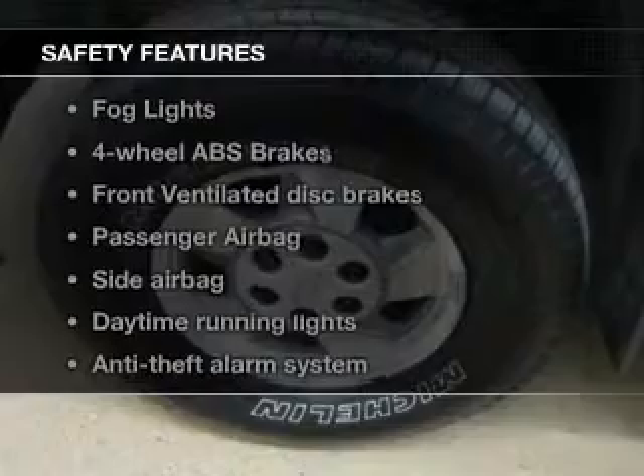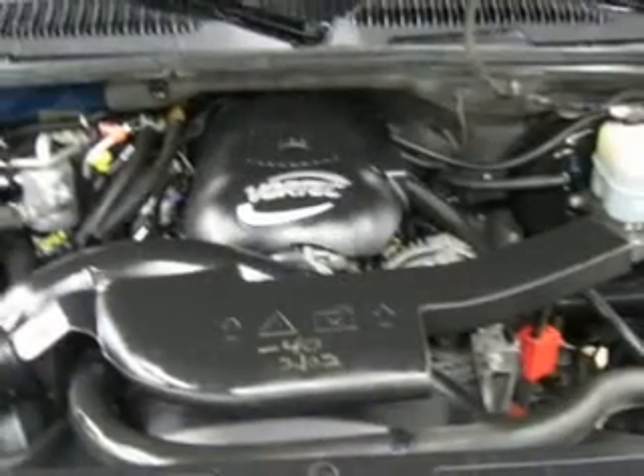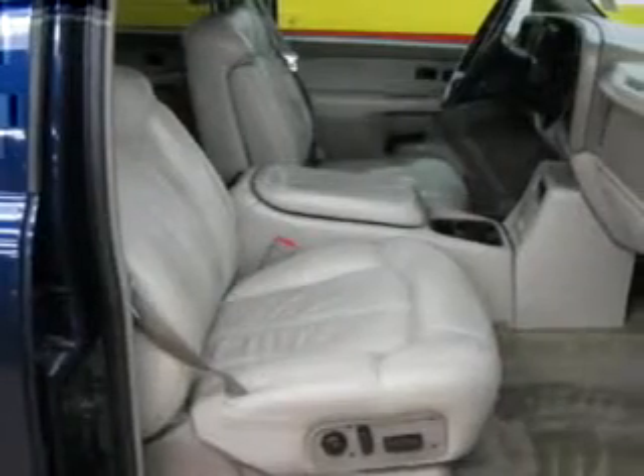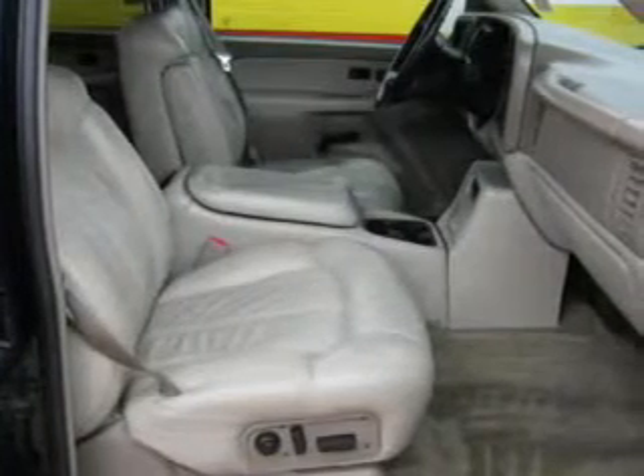And for your peace of mind, the following safety equipment is included: front ventilated disc brakes, passenger airbag, side airbag, daytime running lights, independent suspension. Our website offers more information on all of our vehicles. Call us today to start test driving.